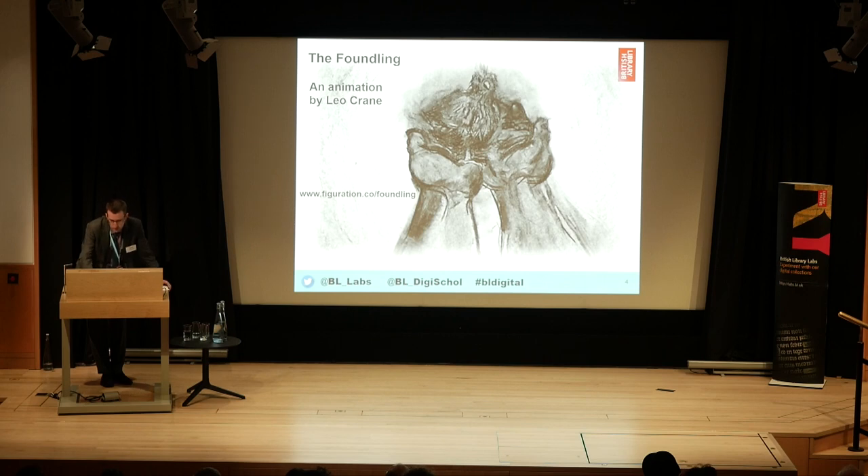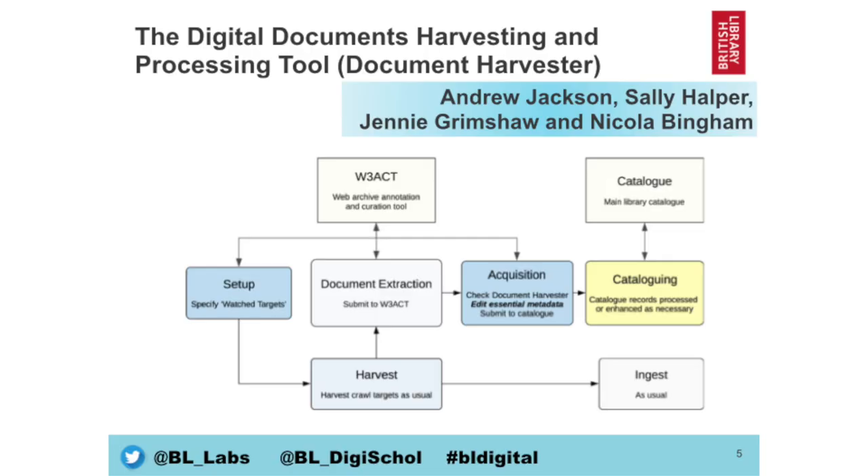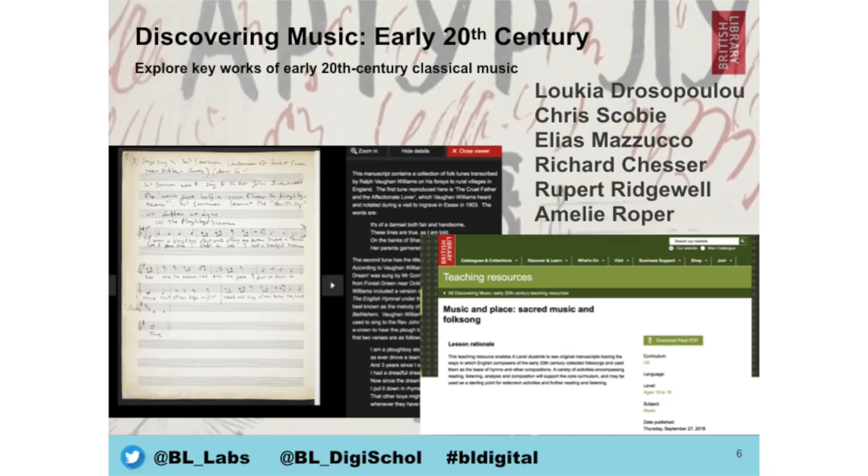Our next item is the Digital Documents Harvesting and Processing Tool. What has been developed here — and you may be aware we have a huge web archive, archiving the UK domain of the web throughout the year — is a document harvester that enables us to pull out key items of data and documents, and also catalog those documents as individual items. The harvester goes into the web archive, pulls out those key documents, and we have a workflow to go through and catalog them.